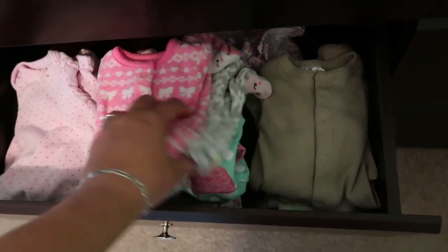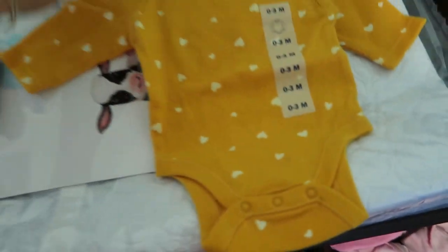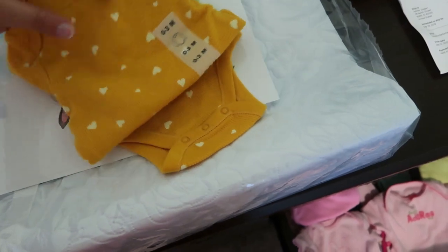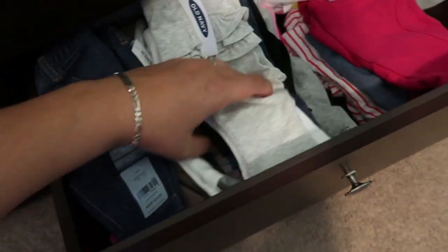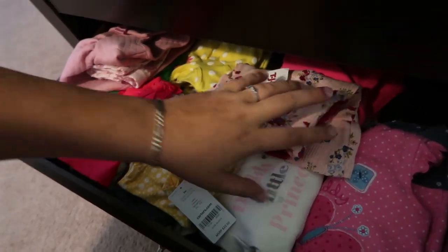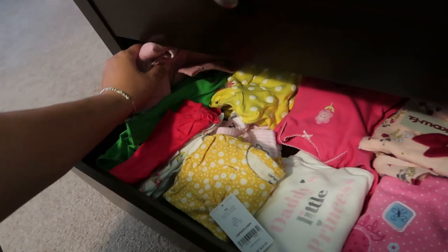Her drawers are getting so super full. Most of this — like 99% — is hand-me-downs. My sister did buy her this little onesie from Old Navy, 'Our First Little.' It's so cute, I just love yellow. I've also been stocking up on pant bottoms because I feel like we have more onesies than pant bottoms. And then these are just little outfits we have for her — pieces of clothing that go together with a pant bottom and a top. We're pretty excited.